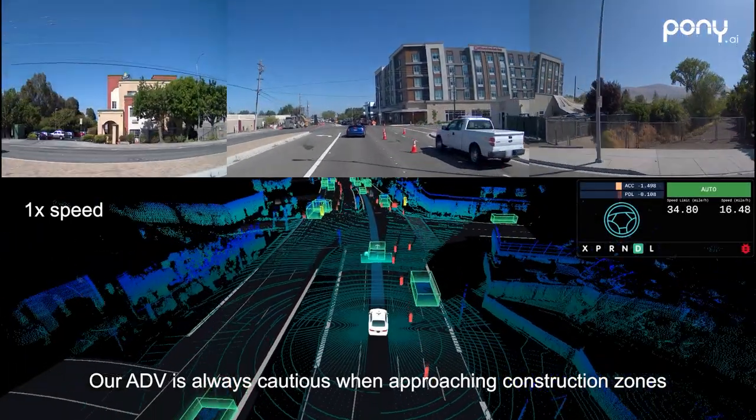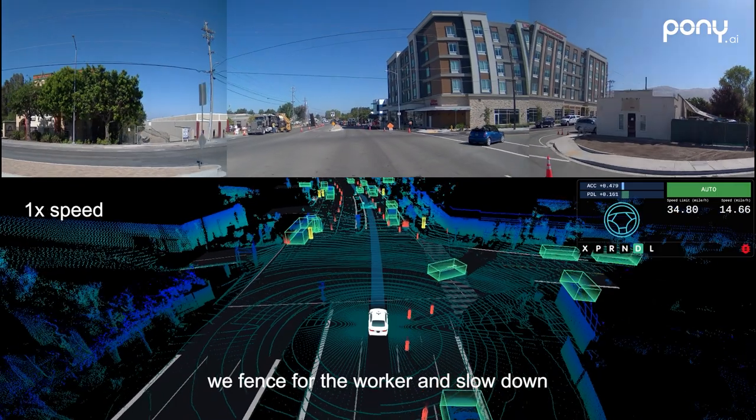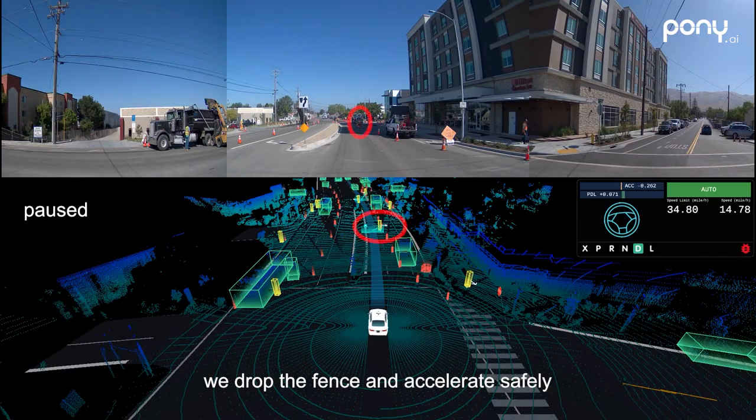Our ADV is always cautious when approaching construction zones. After detecting a construction worker in our path near the boundary, we fence for the worker and slow down. After detecting that the worker is leaving, we drop the fence and accelerate safely.